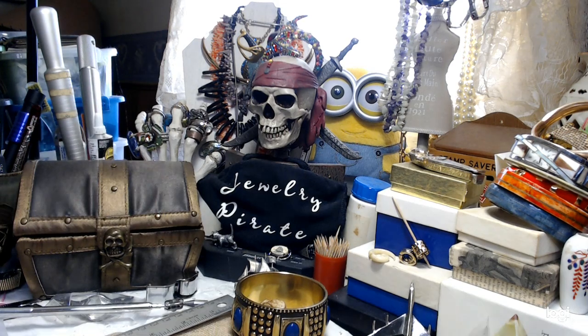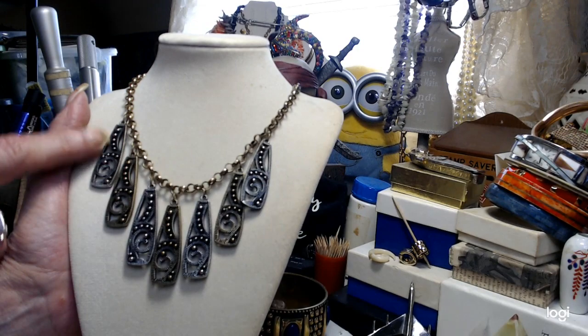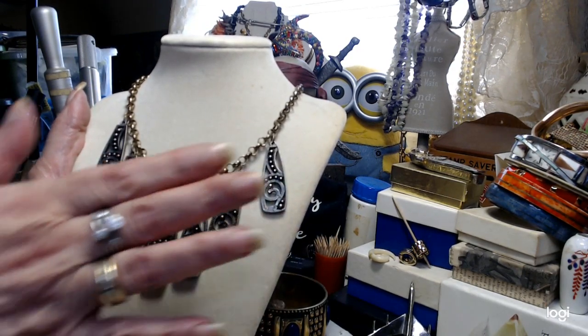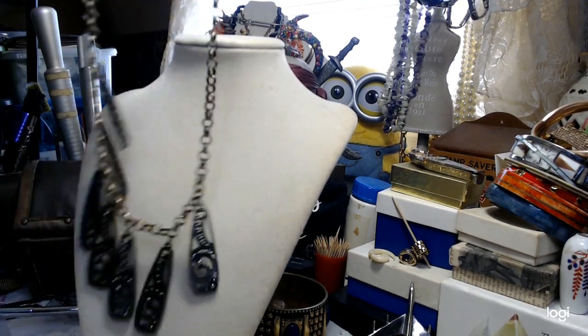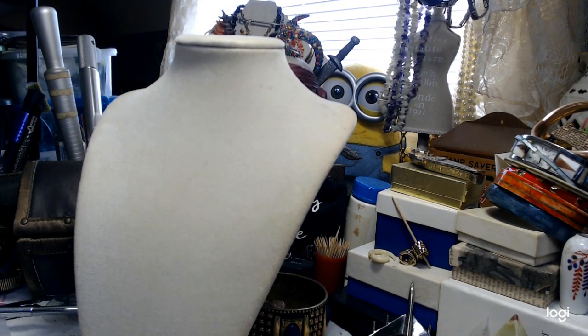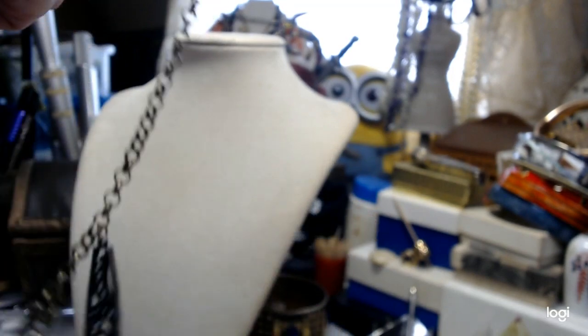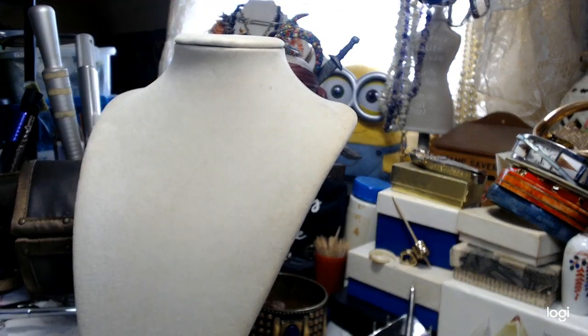I have a very pretty little necklace here. This is 17 inches from the clasp, so this is going to sit on your collarbone. That is a very, very pretty necklace.